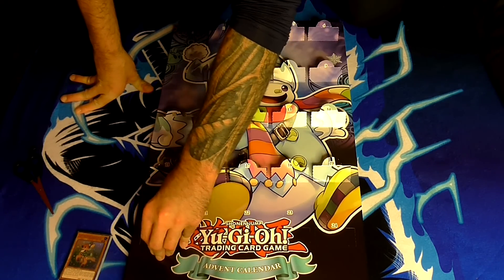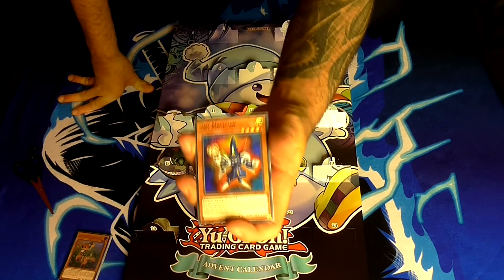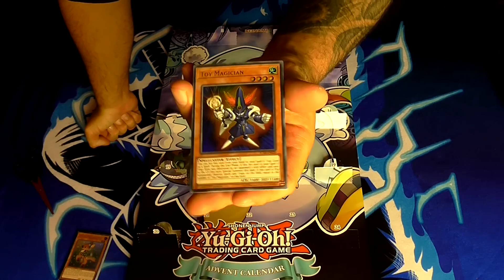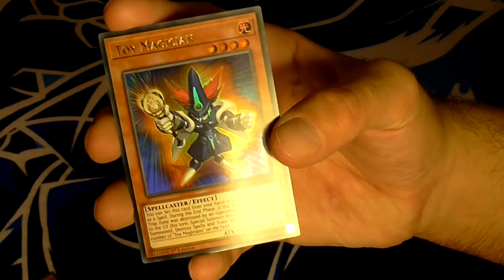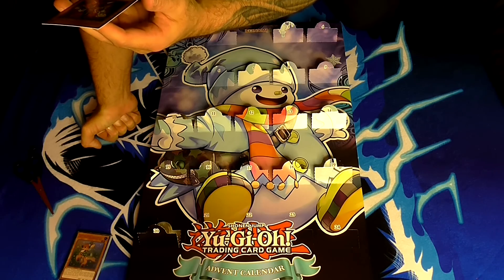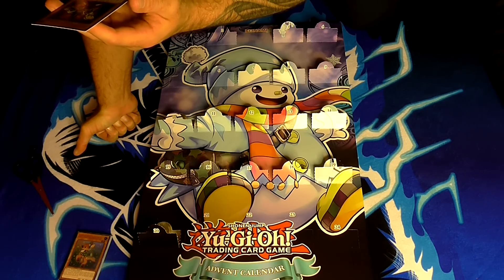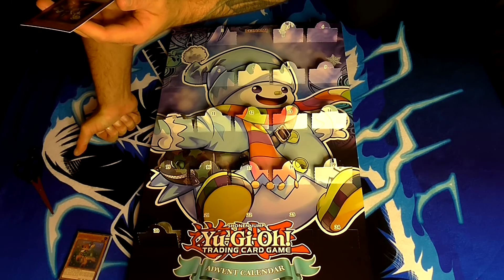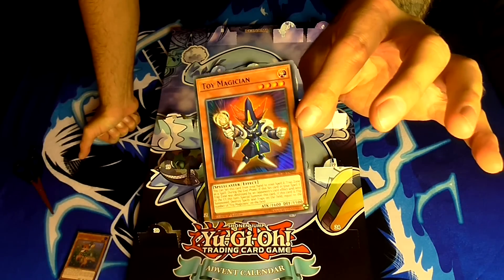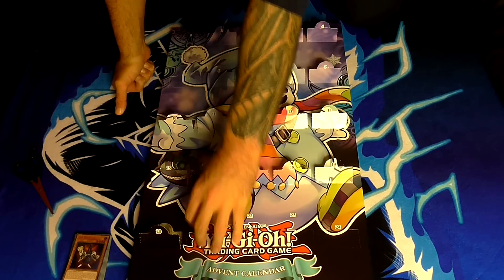At number twenty, very close to the end, we have Toy Magician — a level 4 light spellcaster monster with 1600 attack and 1500 defense. His effect is: you can set this card from your hand into your spell and trap card zone as a spell. During the end phase, if this set card in your spell and trap zone was destroyed by your opponent's card effect and sent to the graveyard this turn, special summon this card. If this card is flip summoned, destroy spells and traps on the field equal to the number of Toy Magicians on the field. Not the most practical, but still pretty cool.